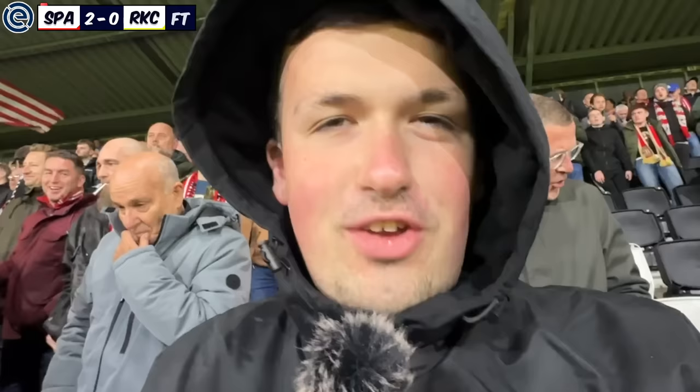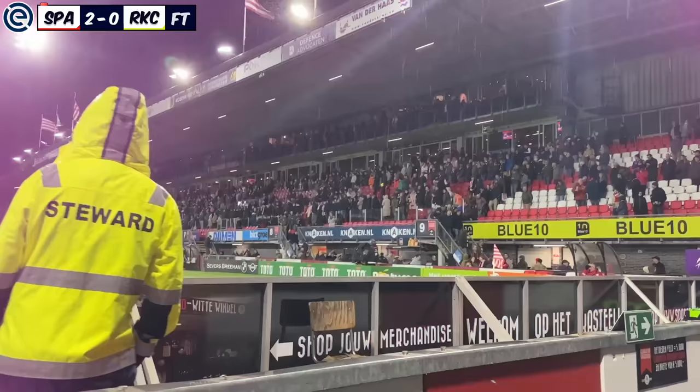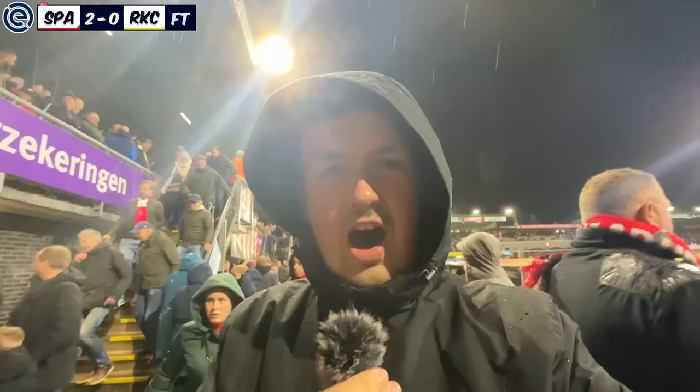Thank you to the ultras in the corner for welcoming me so well. The rain is falling, but I had a great time — I will for sure be back in this stadium one day.